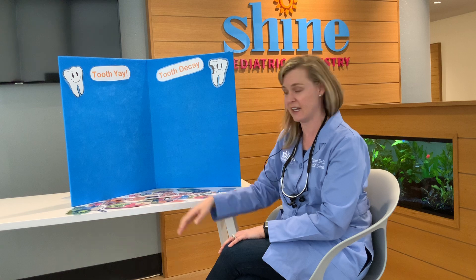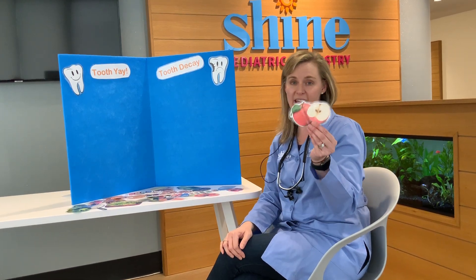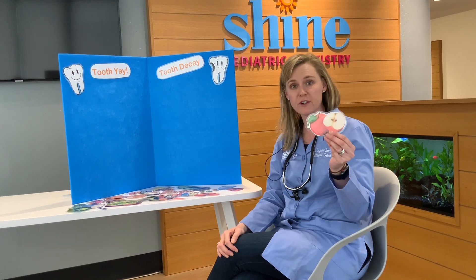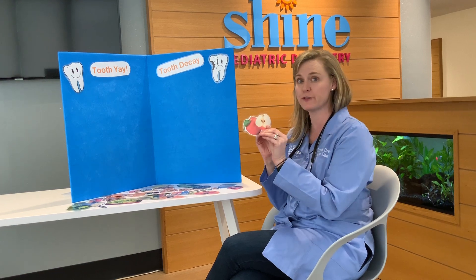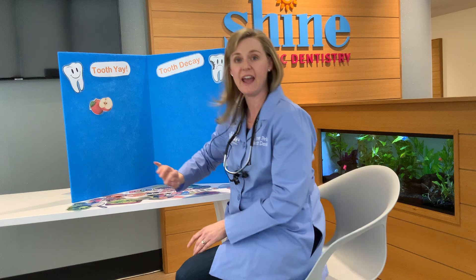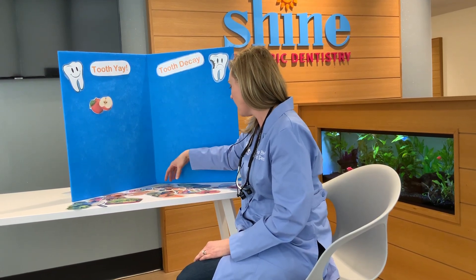So let's jump right on in and start with an easy one. How about this? It's an apple. Where do you think an apple goes? Do you think it's good for your teeth or bad for your teeth? Well, apples are a fruit and they're crunchy, so they make your teeth happy. So that goes in the tooth-yay.